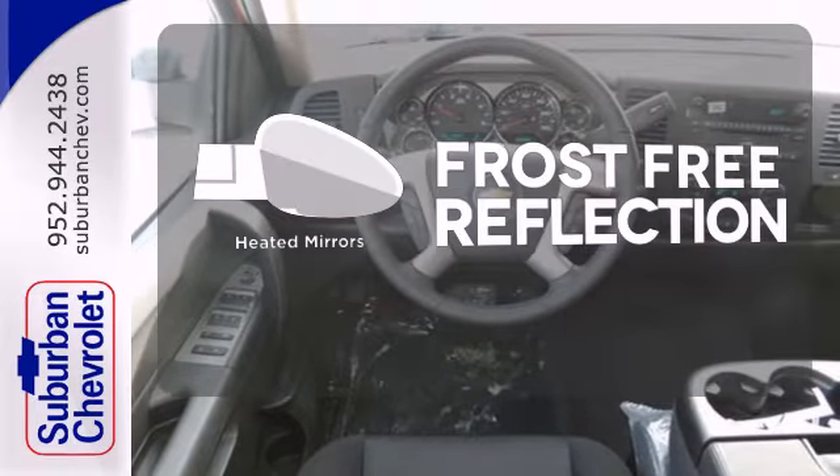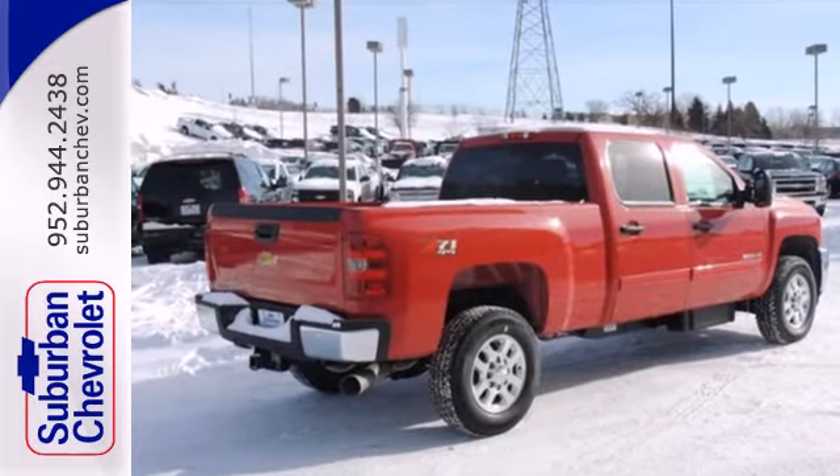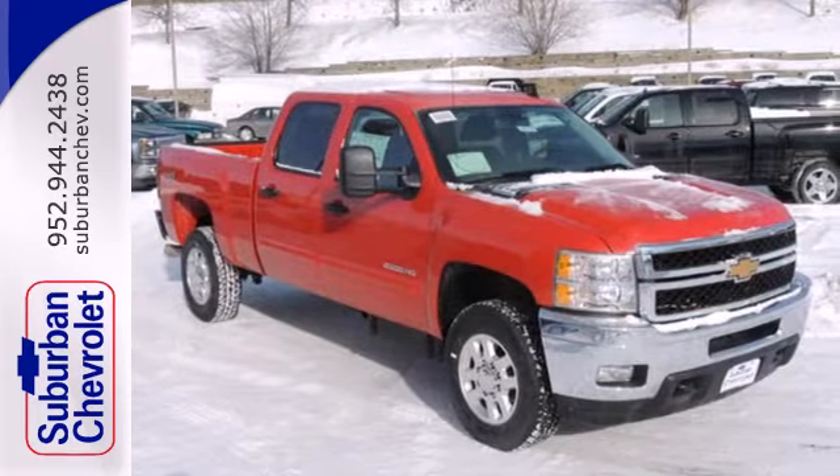Say goodbye to the frost and never leave your car with the heated mirrors. Stay comfortable on the road with this strong Chevrolet. Come see it today.